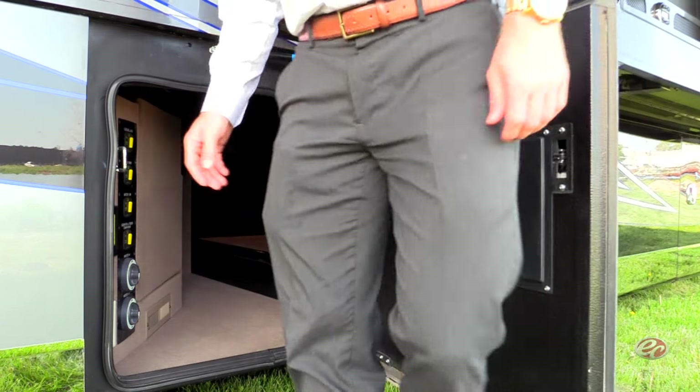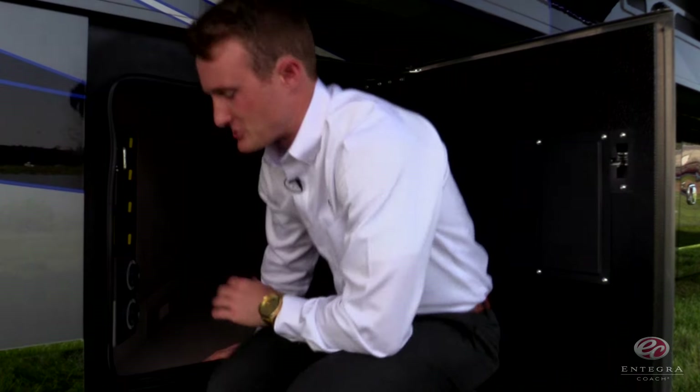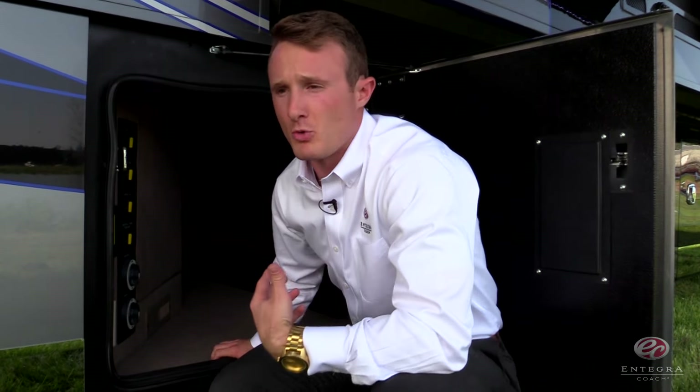Moving into the basement, you'll find our new rotary latches, which will replace our old plunger latches. This is going to give you a more automotive feel and a more reliable latch.